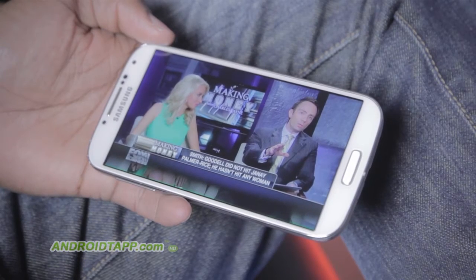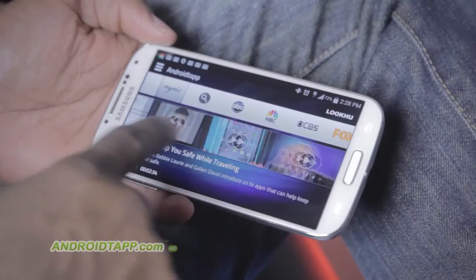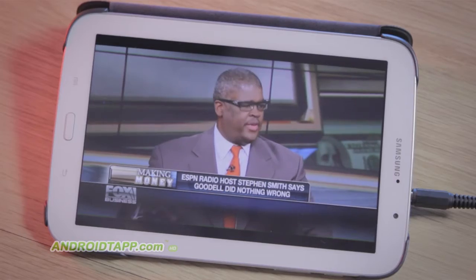Welcome back. Antonio Wells here, Android Tap, Android App Reviews, taking a look at Look Who, a new and exciting online video streaming service offering many online-based channels for free.